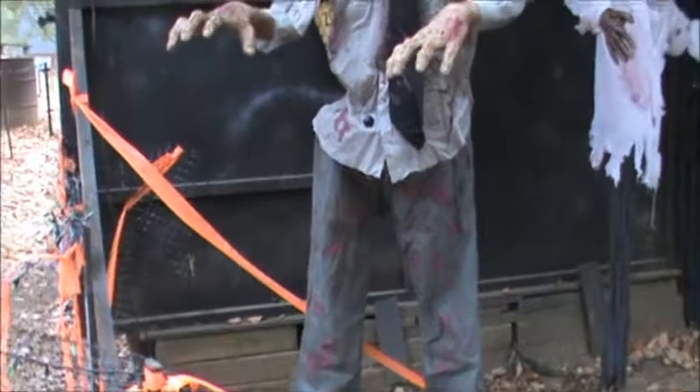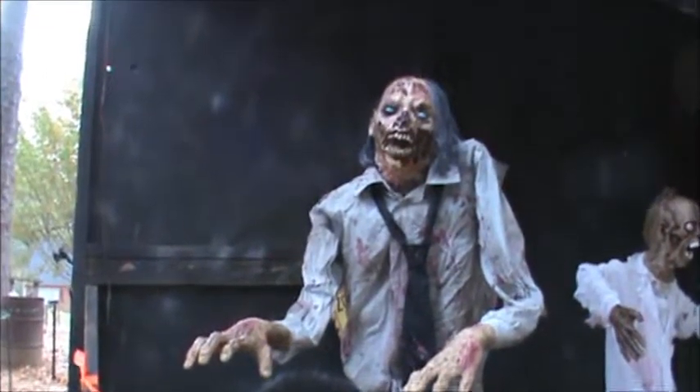This guy was new this year — the lurching zombie. Everybody liked him too.